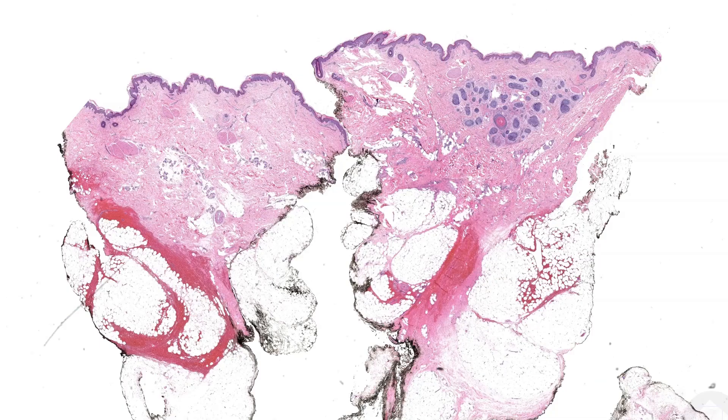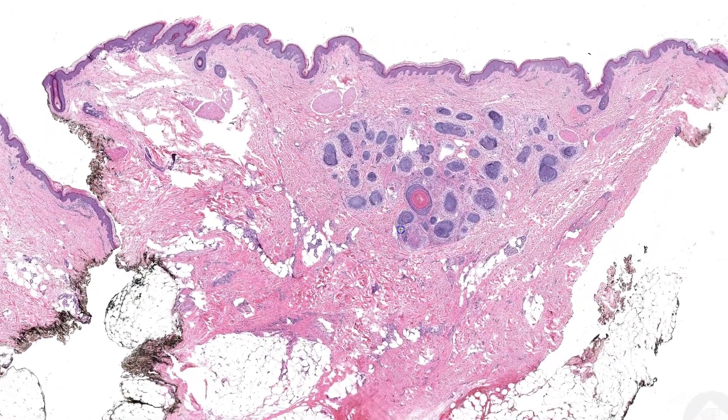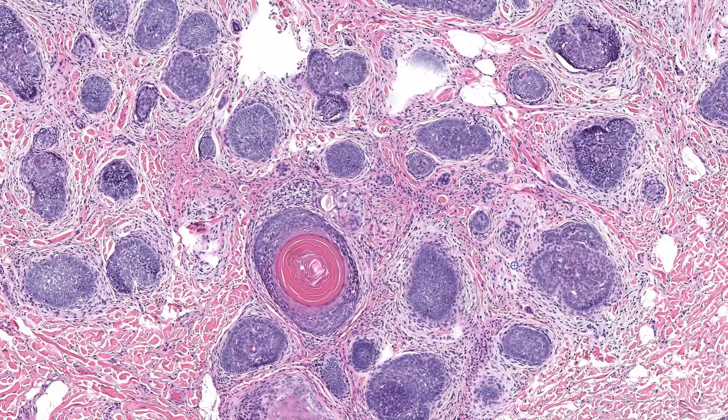Let's move on to our second case. This is an excision of a papule on the face of a 50-year-old woman. At low power, I can see this lesion is located in the superficial dermis. It consists of nests of basaloid cells with peripheral palisading, as well as occasional keratinaceous cysts. The stroma is more cellular and is distinct from the adjacent dermis.